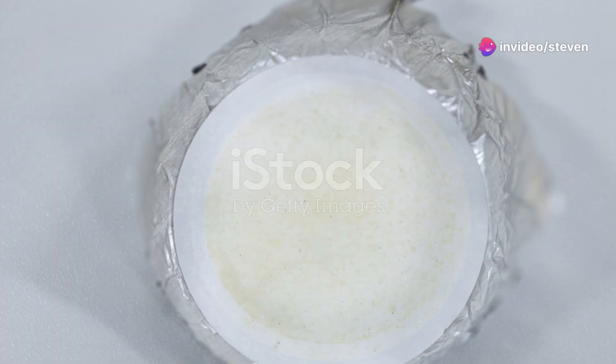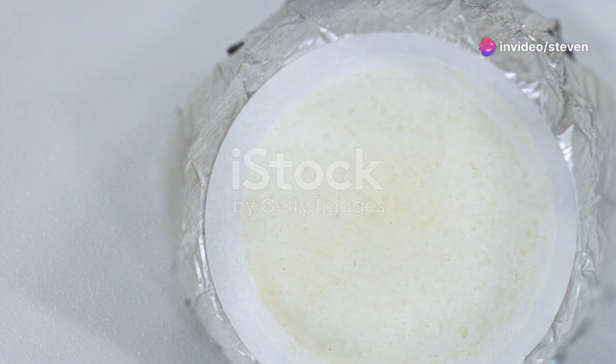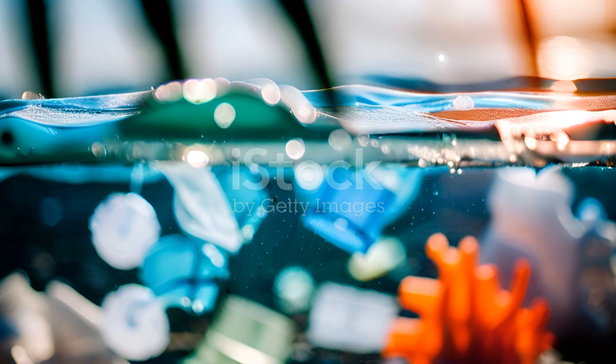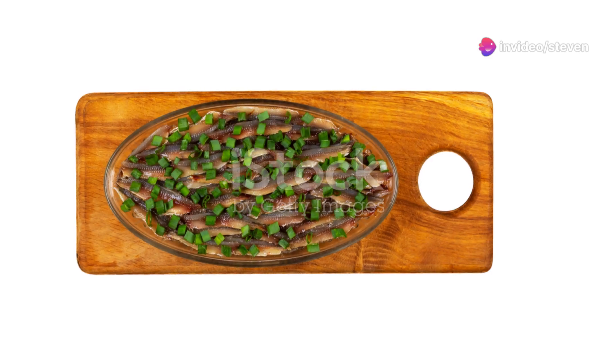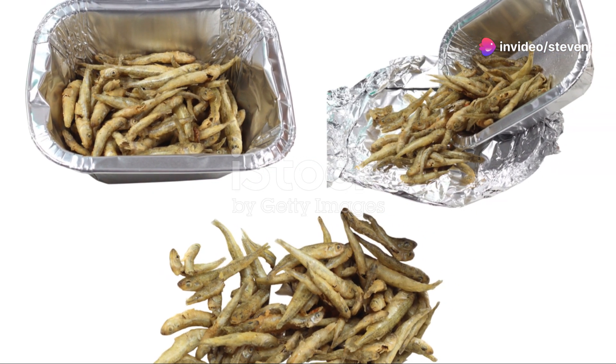But that's not all. Farmed fish are also known to ingest plastic particles and other waste found in their watery environment. Plastic pollution in our oceans and rivers is a growing concern, and sadly it's making its way into the food chain. So when you're enjoying that fish fillet, you could be consuming tiny bits of plastic without even knowing it.